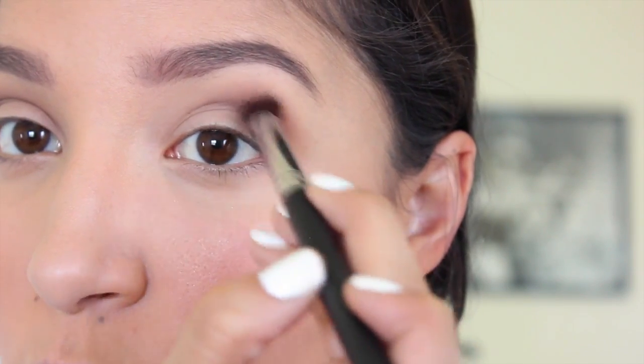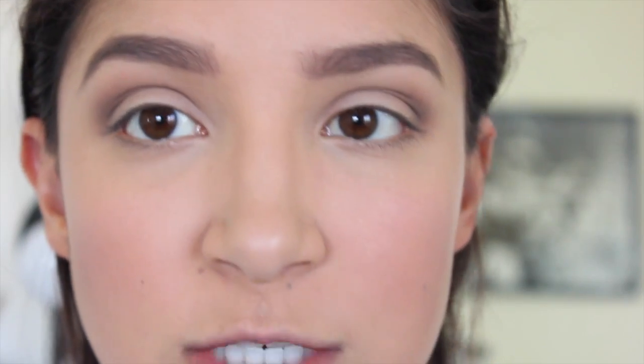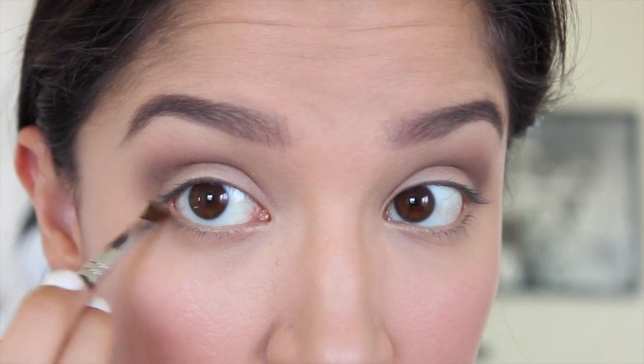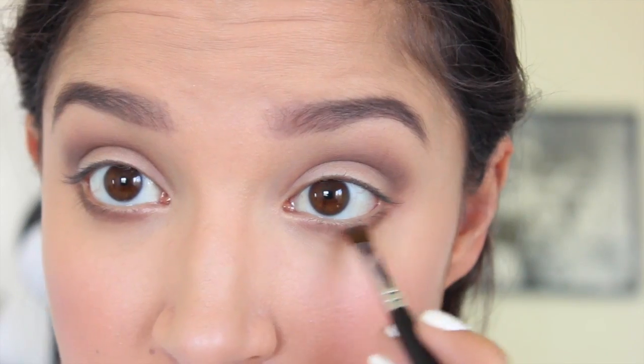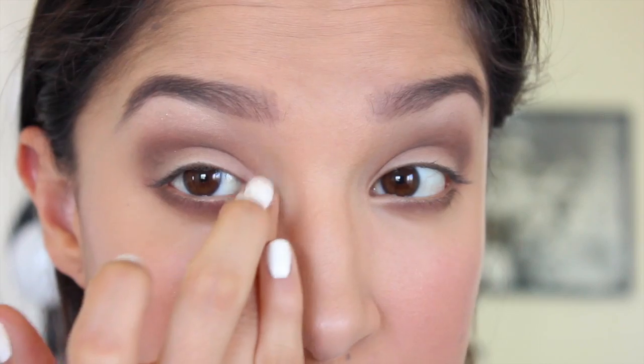I'm focusing the Espresso on the outer corner but also blending it in. Next, I'm going to use an angled brush — the Sedona Lace EB23 — and mix the Wedge and Espresso colors, focusing them on my lower lash line. Then I'll take the Coastal Scents BRCS02 brush with the shade Shroom and apply it to my brow bones for some extra highlight. I'm also going to use my finger to highlight my inner tear duct.